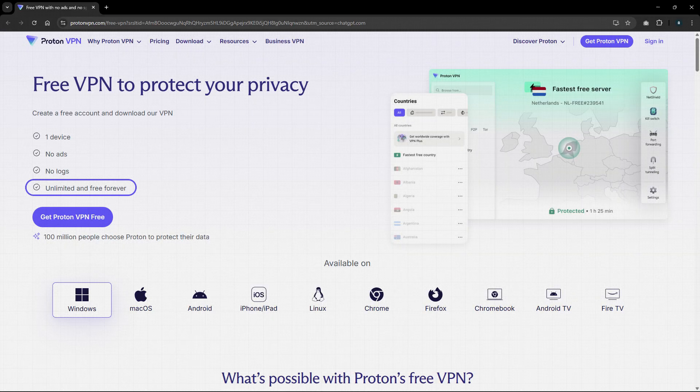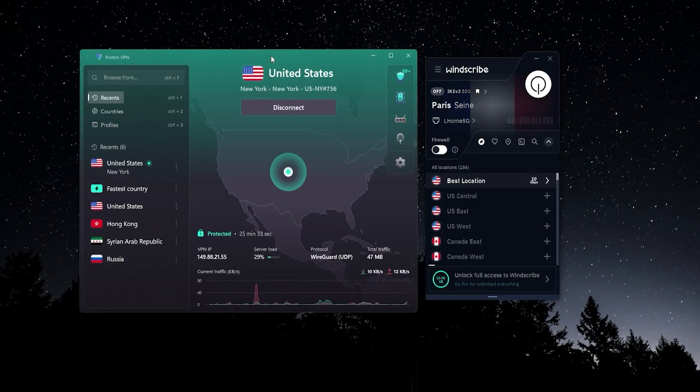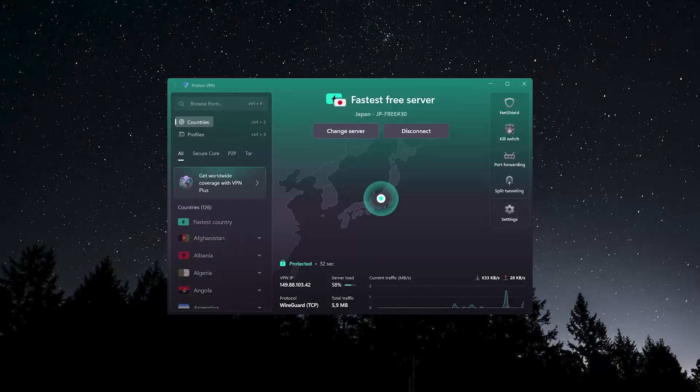With Proton VPN, it is unlimited — even on their free tier there is literally no limit to how much data you can use. This is really great if you're looking to consistently use this as your go-to free VPN.